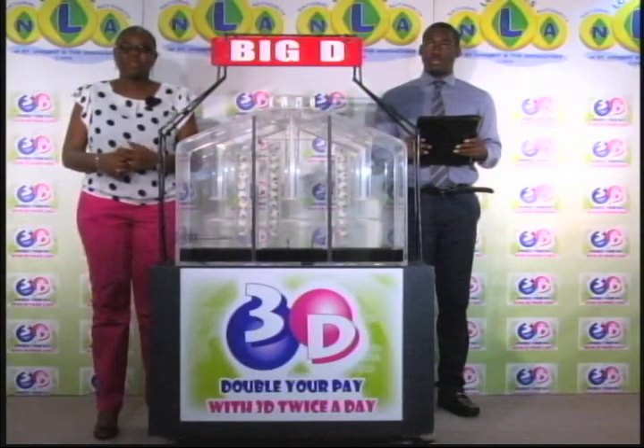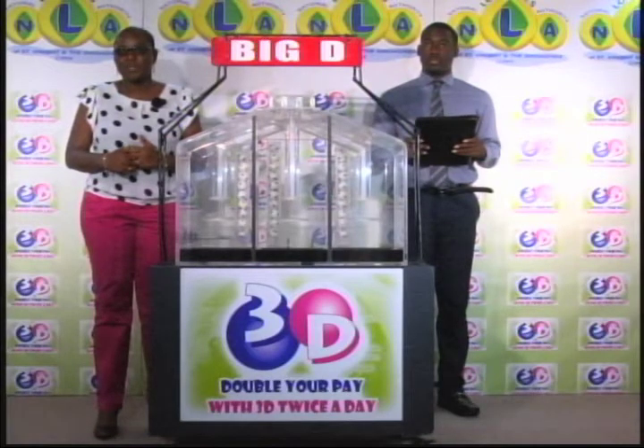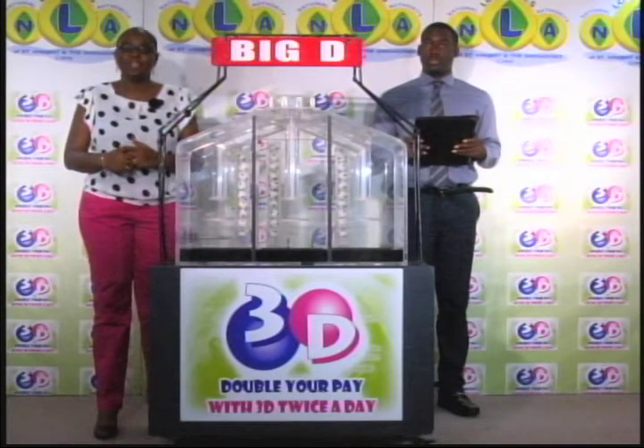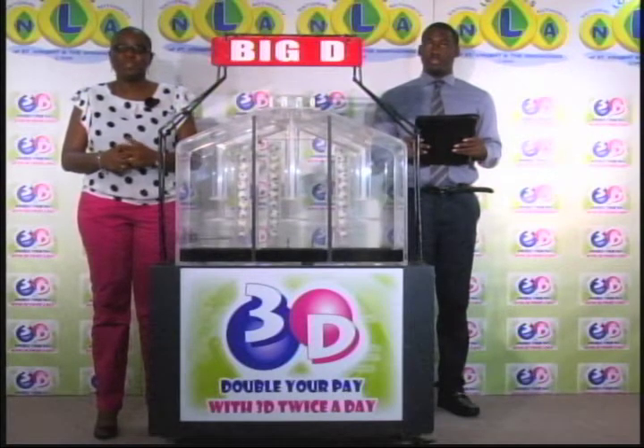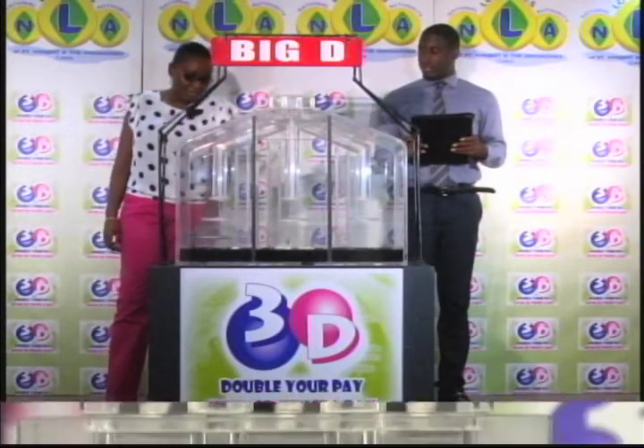It's Friday, May 12, 2017. Good afternoon and welcome to today's presentation of the 3D Daily Game. The draw has been witnessed by Jamandi Thomas, representing the auditing firm of BDO. Three tubes of ten balls, each tube numbered from zero through nine, for three draws: Big D, mid D, and little d, in that order.